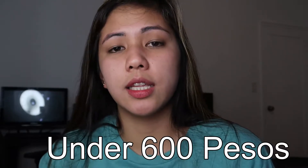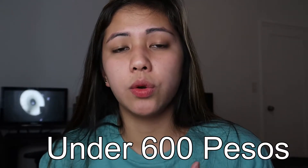Itong skincare na ituturo ko sa inyo talagang super affordable siya guys — mga under 600 pesos. Lahat ng skincare na ipapakita ko sa inyo available lahat siya sa Philippines and dito sa US. Available siya sa Pilipinas kasi doon ko siya nabili, sa Watsons. So, mag-start na tayo.